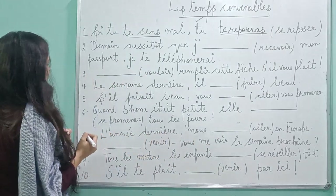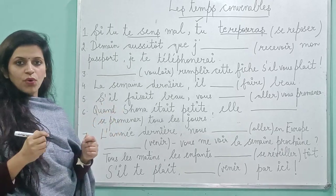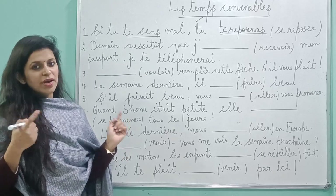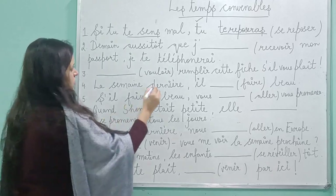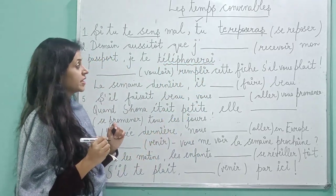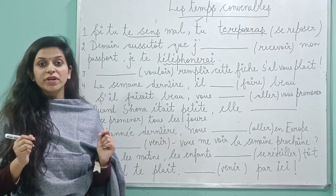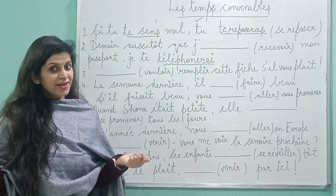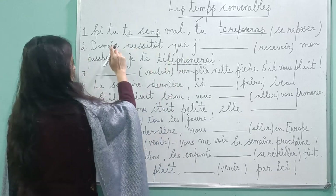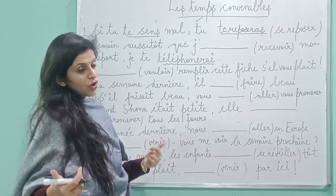Let's move on to the second part. 'Dès que tu auras reçu ton passeport, je te téléphonerai.' So again, the rule: check what is given first. Which tense is given? Futur simple — if you see 'téléphonerai', it's given in futur simple. So with futur simple, the combination is futur antérieur. And you also have the word 'aussitôt que' and the word 'dès que' — all of them prove that you need to write futur antérieur.